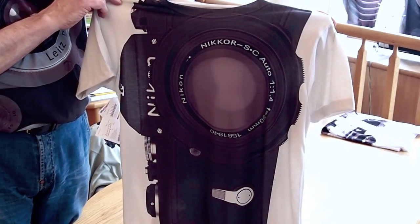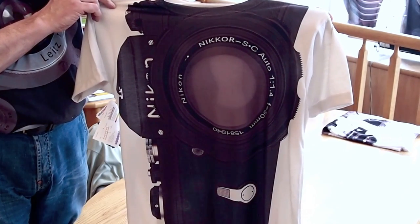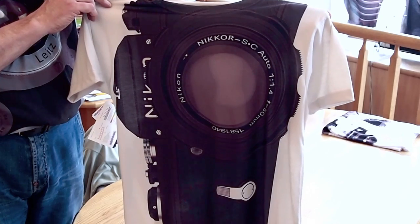Yukio Miyamoto's Nikon F for Weidmire. Weidmire, Yukio Miyamoto, and Weidmire — the Nikon F. Thank you.